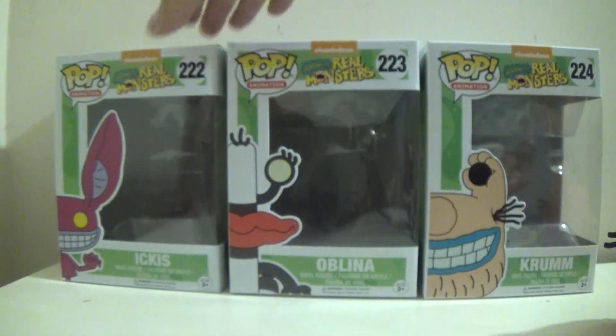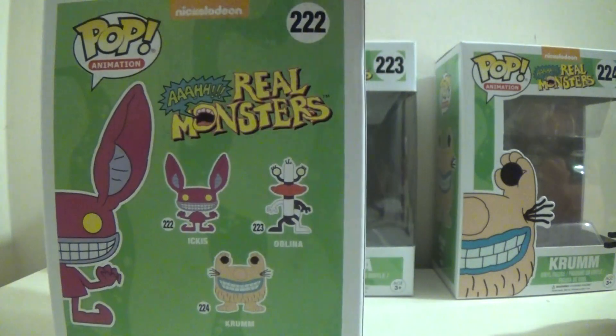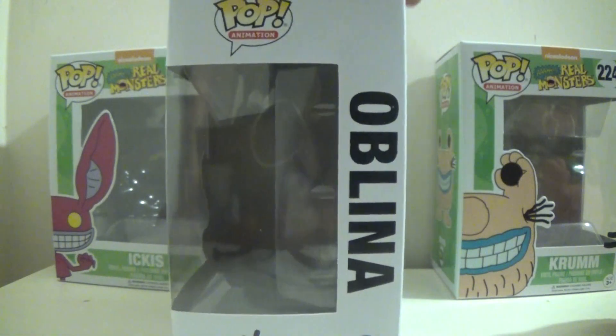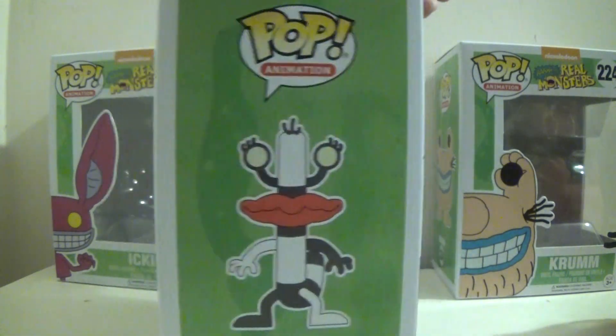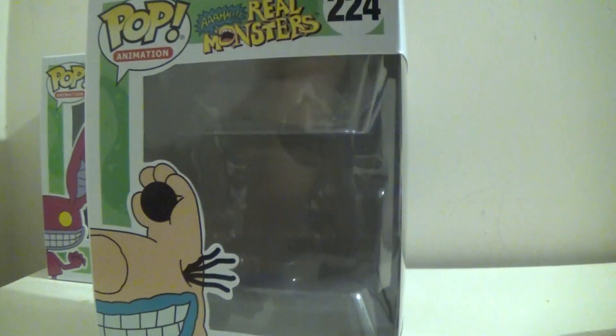Before I begin I'm gonna quickly go over the boxes as you see here. Ickis is number 222, Oblina is 223, and Crumm is 224.